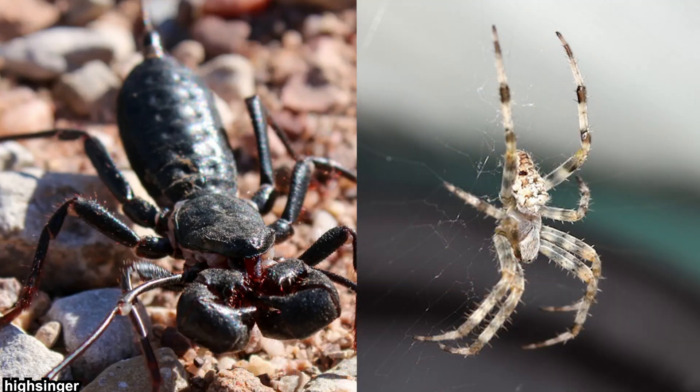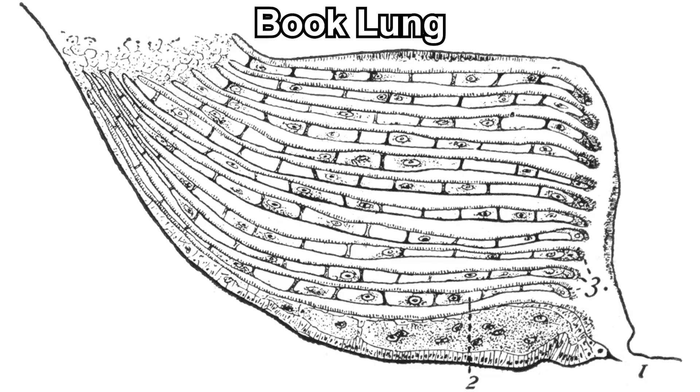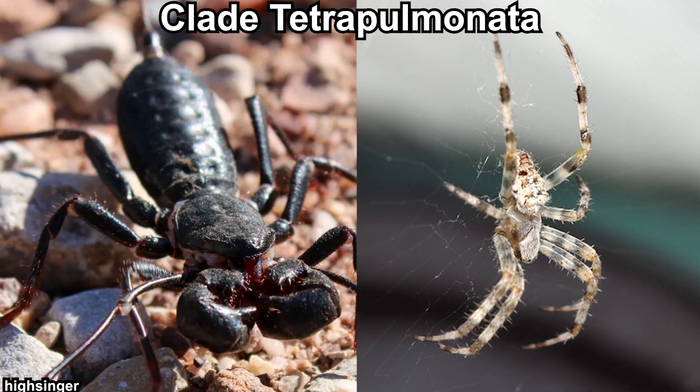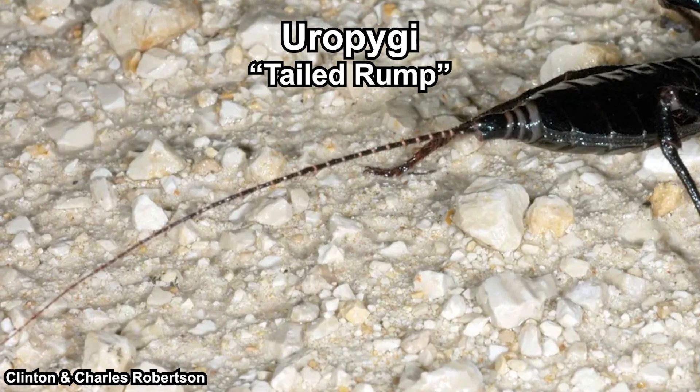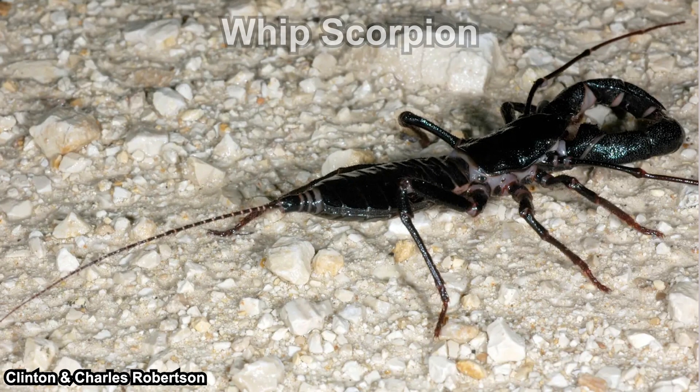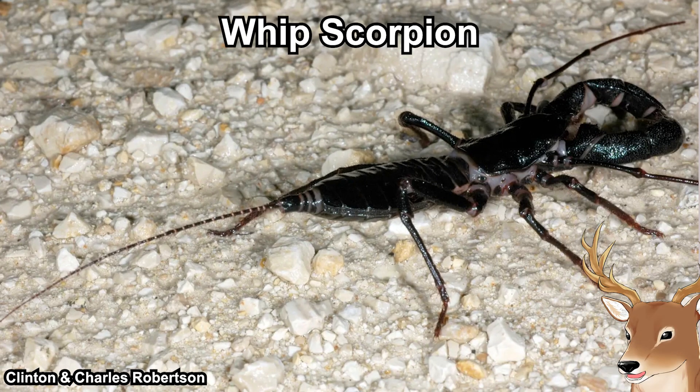Taxonomically speaking, Vinegaroons are closer to spiders compared to scorpions, because they have two pairs of book lungs. Hence, they are classified in the clade Tetrapulmonata, which basically means four lungs. Uropygi means 'tailed rump,' because they have this thin tail-like structure on their rump. Hence, they are also called Whip Scorpions.